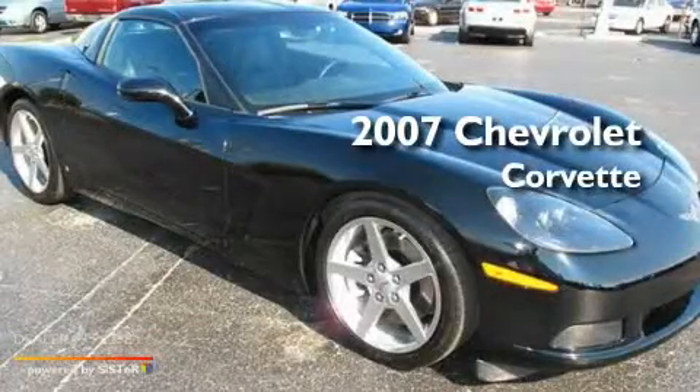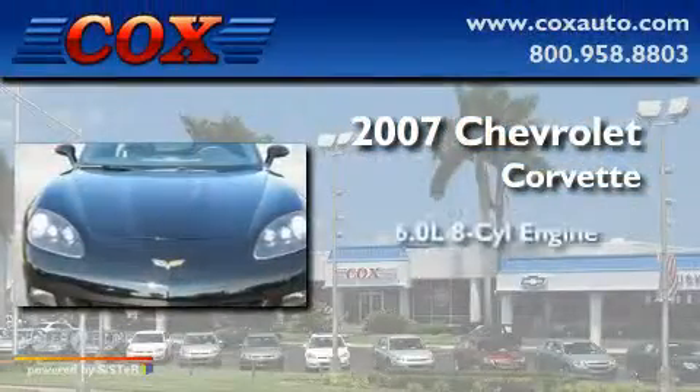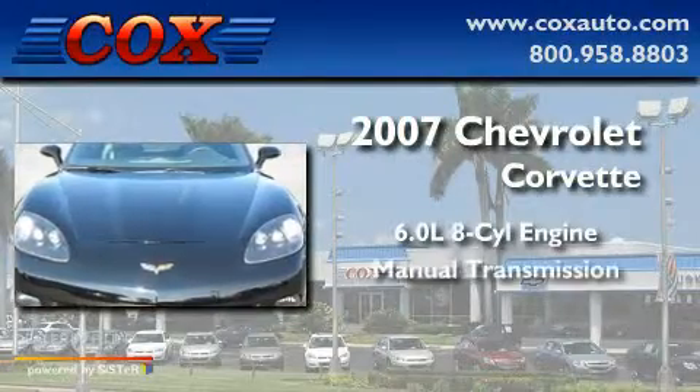This is a 2007 Chevrolet Corvette. It features a 6.0-liter eight-cylinder engine and a manual transmission.